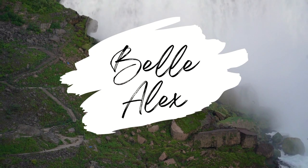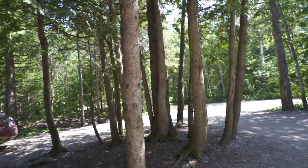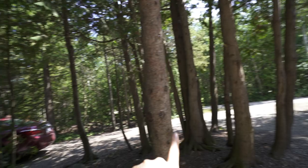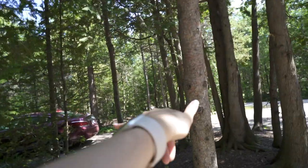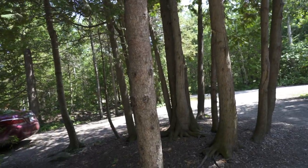Campsite tour. So we're staying in the Birches, and it seems like all the camp spots here have an area where you can drive in and drive straight out. I think it fits about like two cars, maybe three, but definitely two.